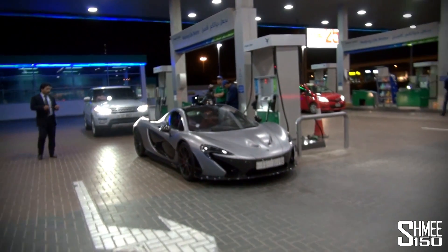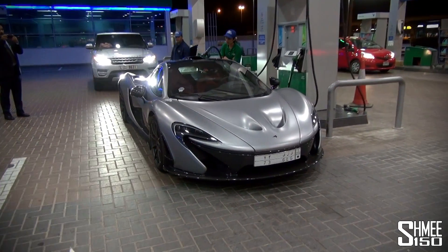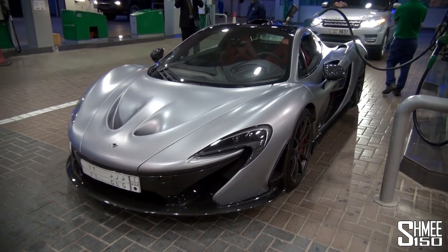CO2 output per kilometre is 195-ish, 194 maybe. So again, another pretty ridiculous statistic. But yeah, it's a hybrid supercar. Very impressive. And a lot of fun.